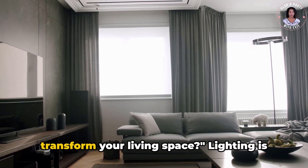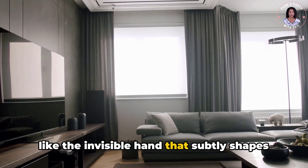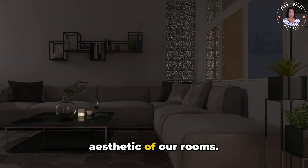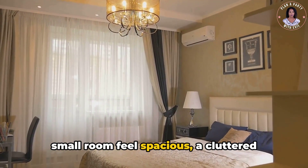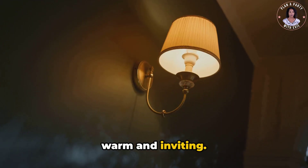Have you ever wondered how lighting can transform your living space? Lighting is like the invisible hand that subtly shapes our mood, productivity, and the overall aesthetic of our rooms. It's a powerful tool that can make a small room feel spacious, a cluttered space feel organized, or a cold place feel warm and inviting.